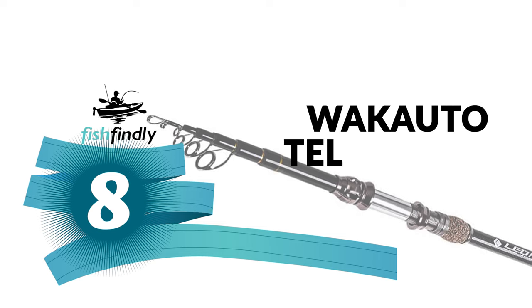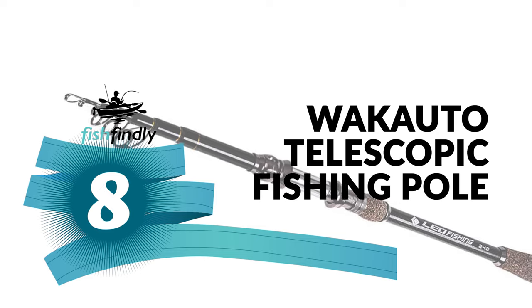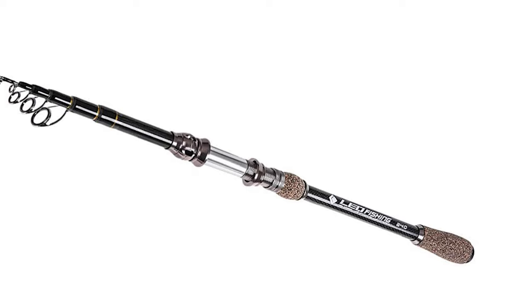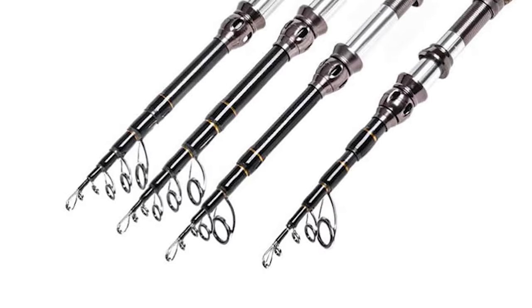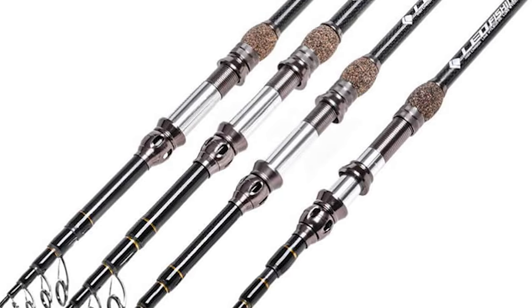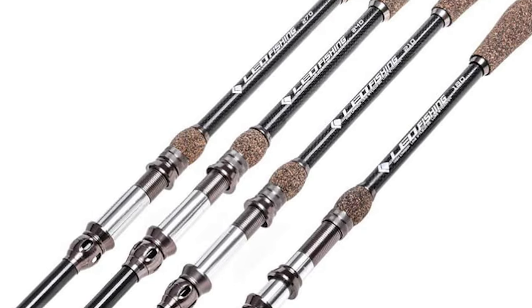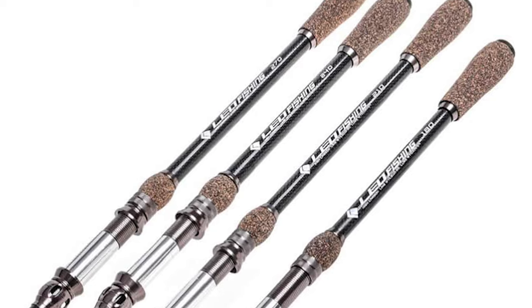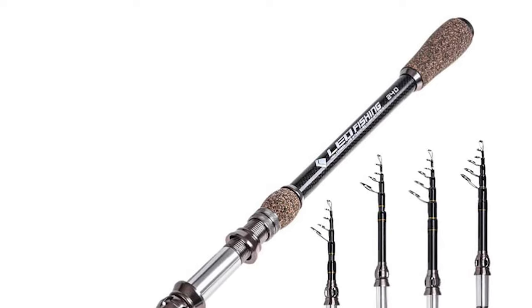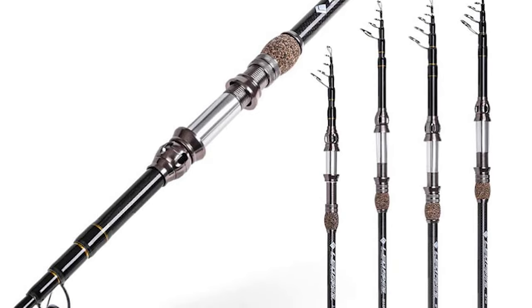Number 8: Wakato Telescopic Fishing Pole. The Wakato is a standout among other telescopic fishing poles on the market. It is constructed of high-density carbon fiber mixed with aluminum alloy, making it hard and durable. It comes with a grade cork grip, metal-adjustable fishing reel seat — simple and firm — effectively avoiding the loose-swing phenomenon while fishing.